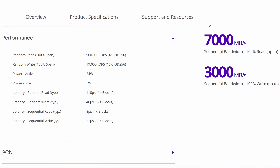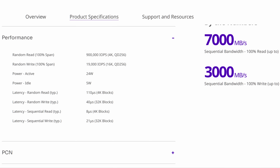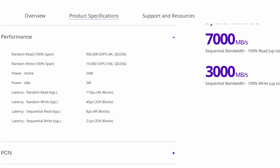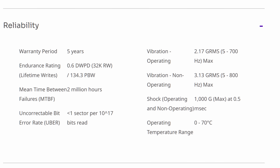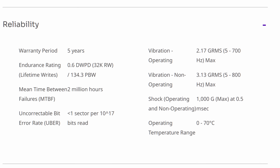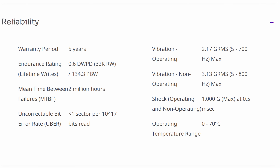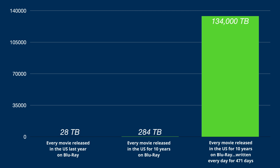In sequential tests, this drive is rated for up to 7,000 megabytes per second reads and 3,000 megabytes per second writes. In random tests, we get up to 900K IOPS reads and 19K IOPS writes — the power of NVMe. The endurance here is crazy too. Assuming you write 73 terabytes to this drive every single day, you're still expecting to get 134.3 petabytes of writes. That is an insane amount of endurance designed to handle serious workloads.